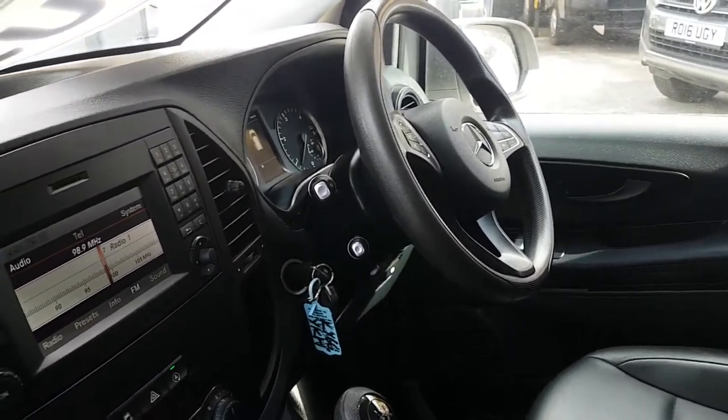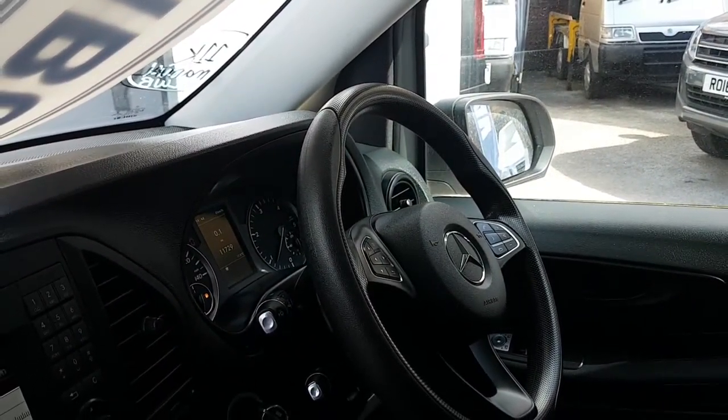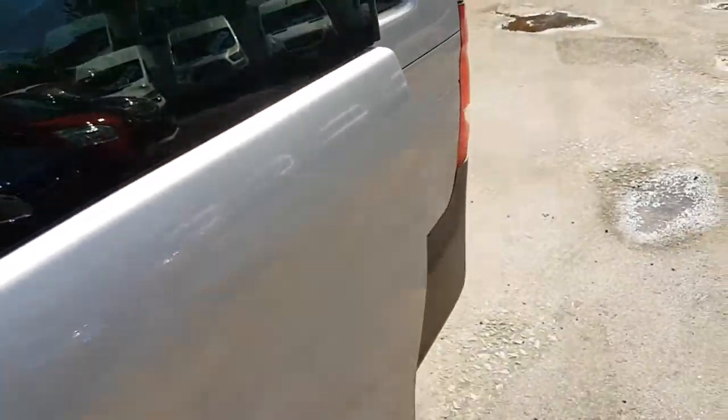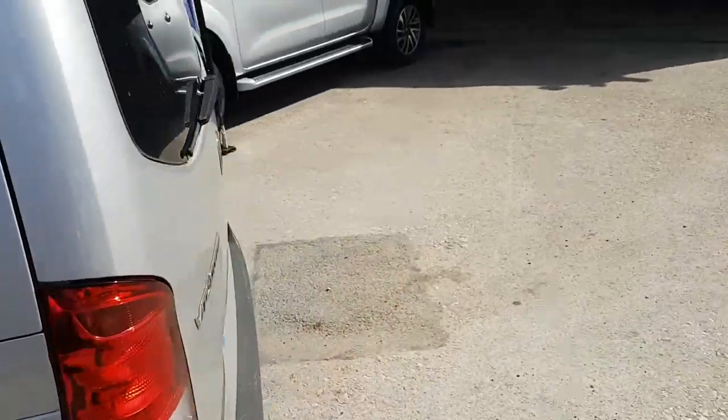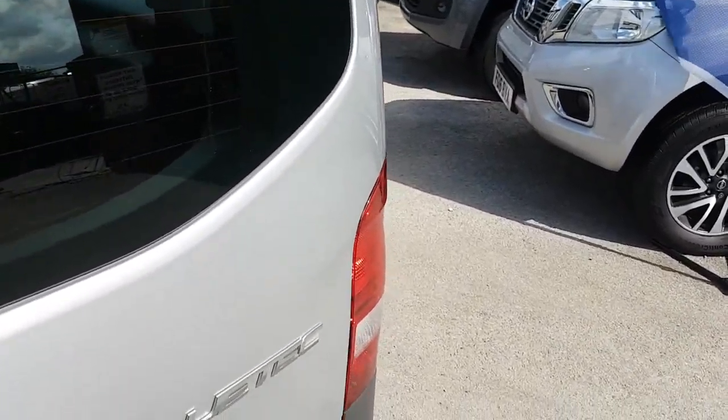It's also got electric windows and mirrors, two keys with the vehicle, pre-wired navigation, eco stop-start, and air conditioning. It's 11,729 miles only. Being an extra long wheelbase it does have the bigger boot area, and it's also got the BlueTEC engine.